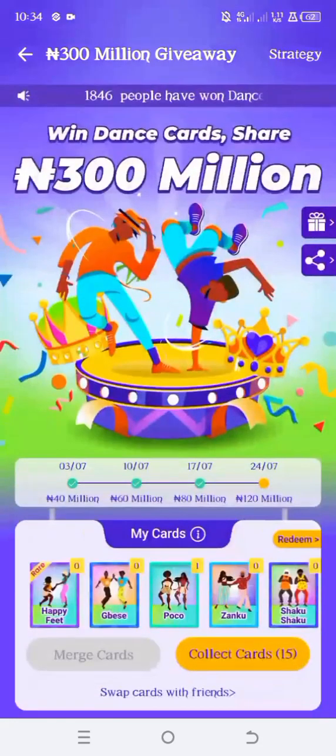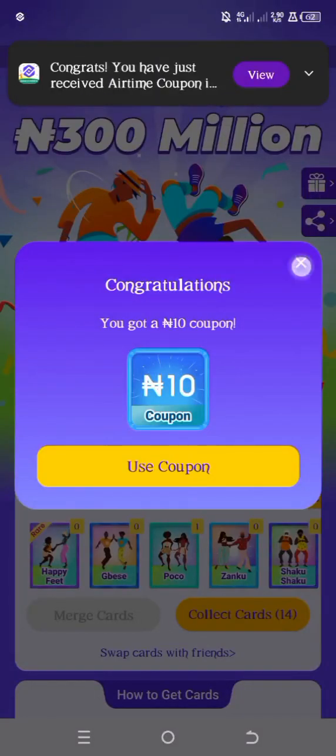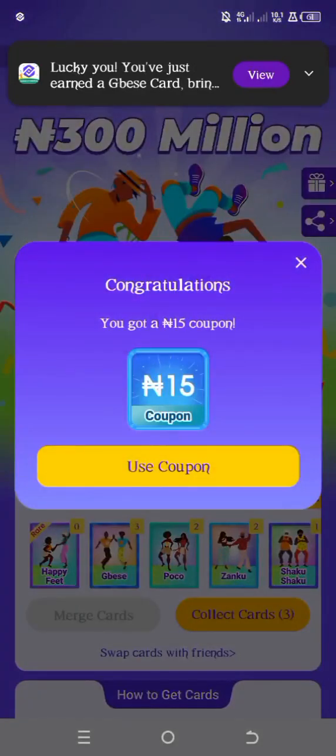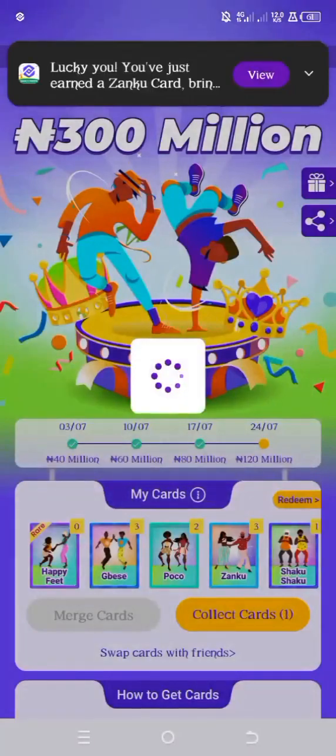So now I have to tap on collect cards to start collecting my cards. I'm just going to keep on tapping — I have about 15 times. Once I'm done with all, I'm going to get a lot of cards. And note, most times you will be given coupons or cash immediately, and that cash is going to add to your balance immediately.